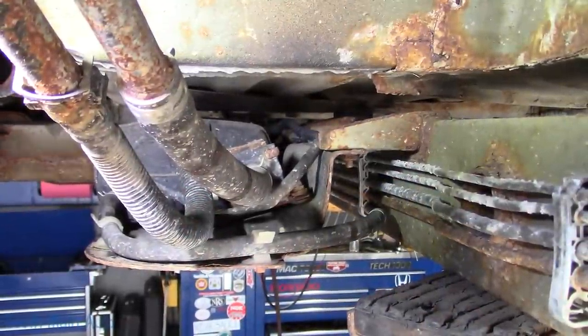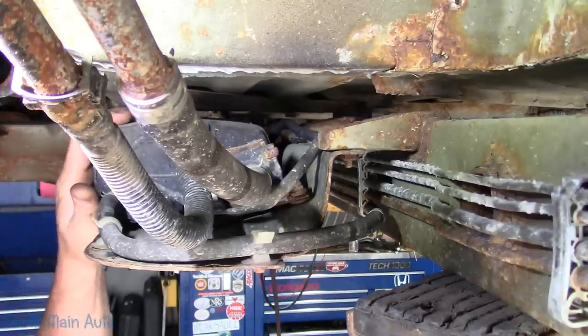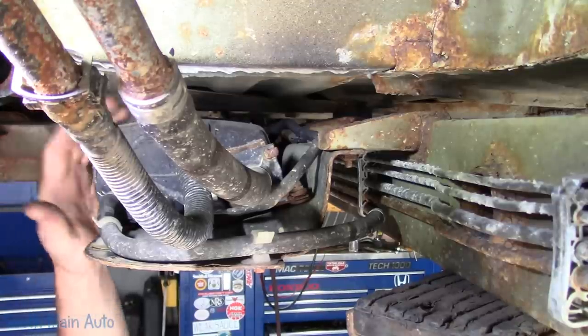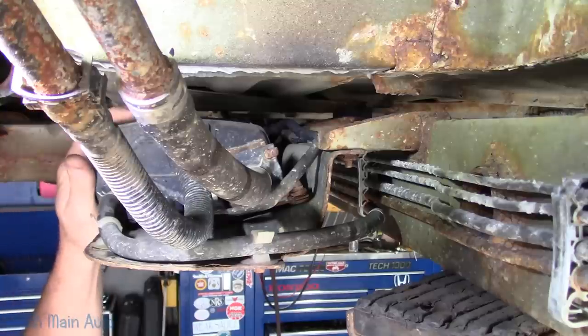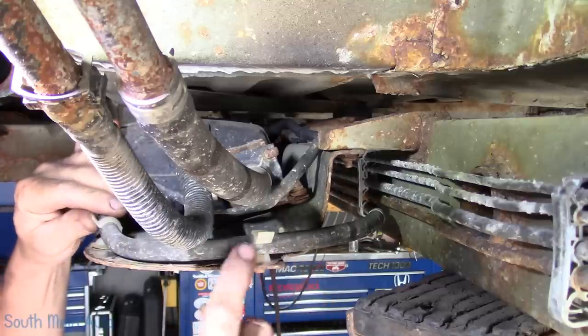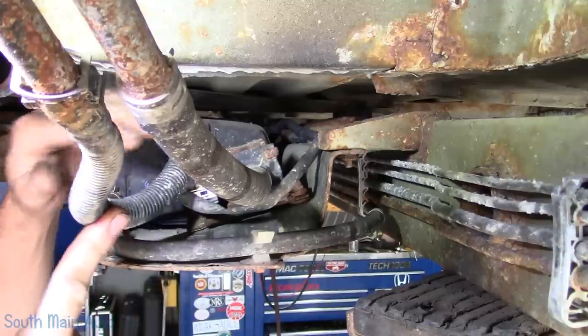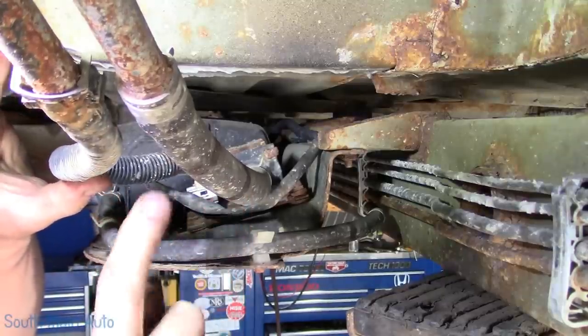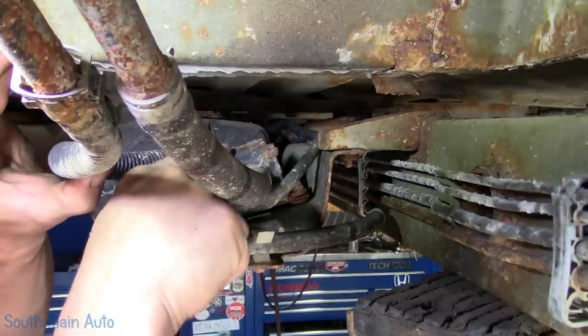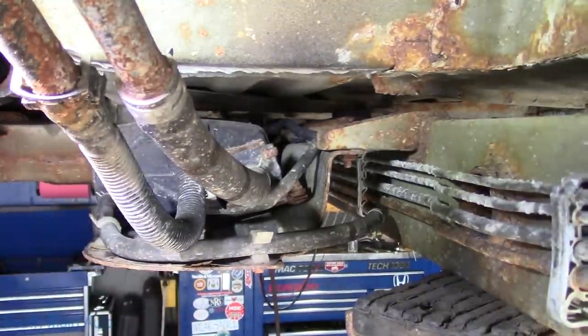And here we are underneath the vehicle. Pretty standard EVAP system, a lot like GM, Ford, some others - just your purge and vent solenoid canister, very basic. This hose here is where the purge line comes in from the engine. This hose goes to the tank. And this hose actually just goes up to a filter. Here's your canister vent valve right here - that's going to allow the fresh air in and out of the canister.